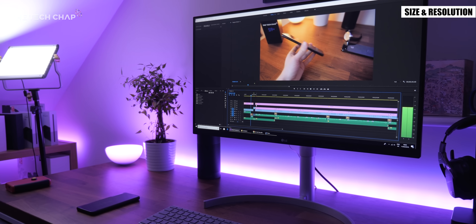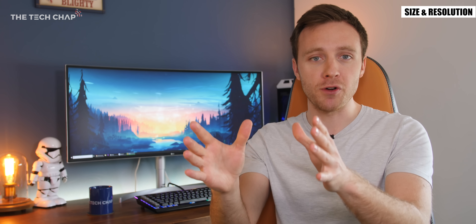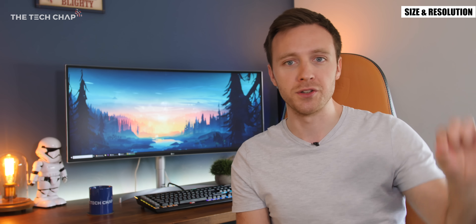Now if you are looking to edit 4K content — I mean I shoot these videos in 4K — then you may actually want to consider a 5K monitor which boosts the pixel count by about a third and allows you to display the full 4K content on the screen and still have a few pixels left over for the editing software toolbars around the edge.